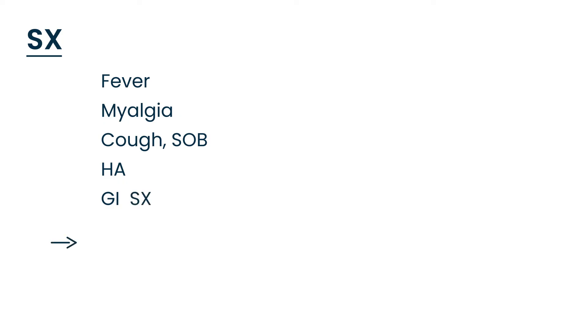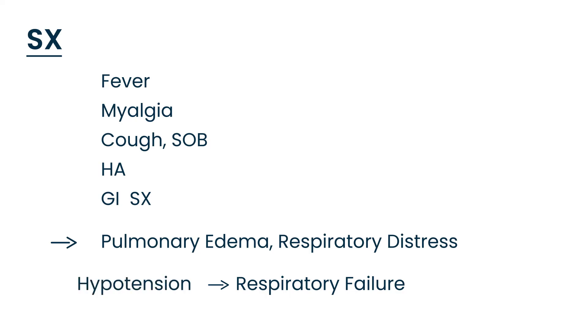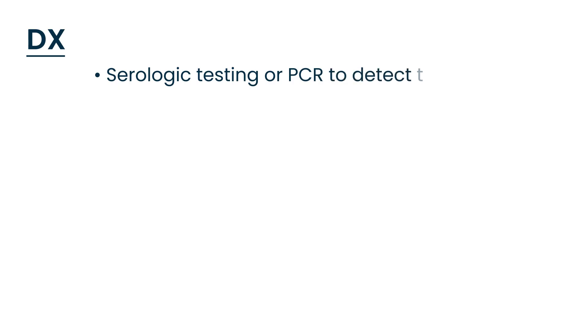HPS can progress and the patient can develop pulmonary edema, causing respiratory distress. The patient can also develop low blood pressure — hypotension. Diagnosis involves serologic testing or PCR to detect the virus, and a chest x-ray is done to detect the pulmonary edema.